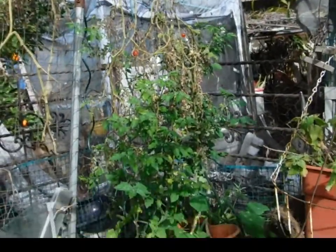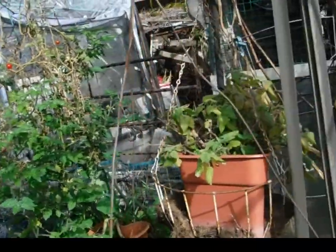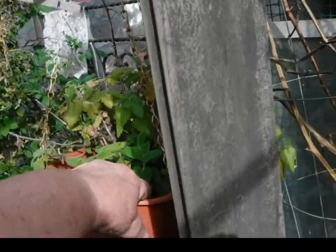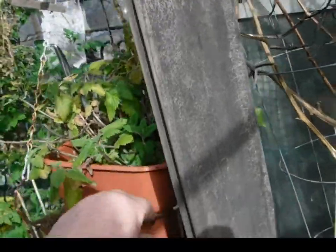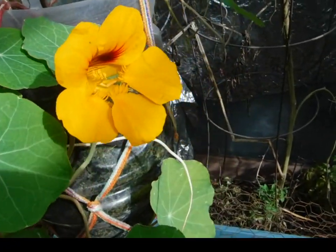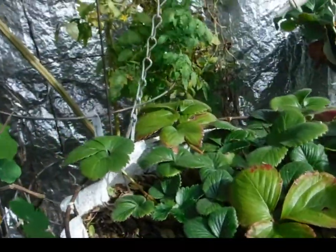Got a couple little cherry tomatoes over there for my so-called tomato tree. Catnip does not like to be wet, and it's still wet — I've lost them that way. But look, spring's coming. Yes, it is. Things are starting to bloom.